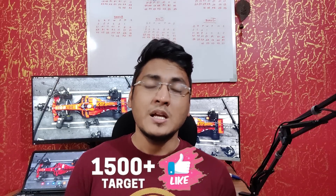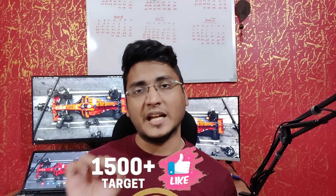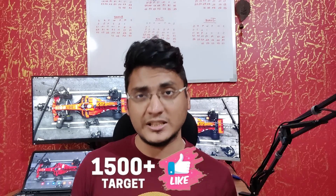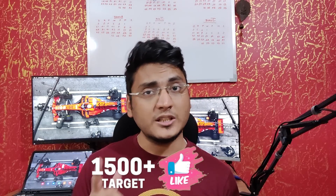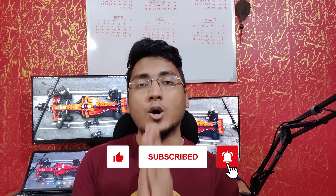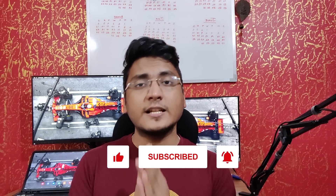Before starting, the like target of this video is 1,500 likes, so go ahead and smash the like button, subscribe to the channel if you have not already, hit the notification bell, and share this video among your friends and peers — it will definitely help the channel a lot. Now without further ado, let's get started.